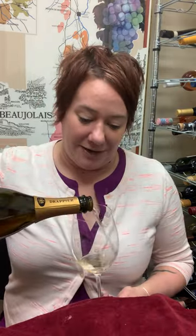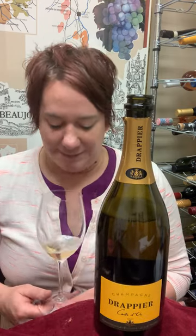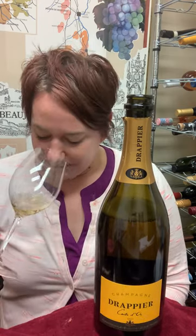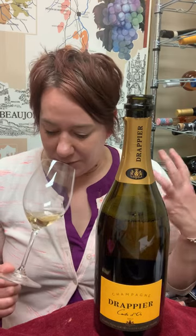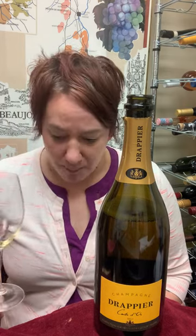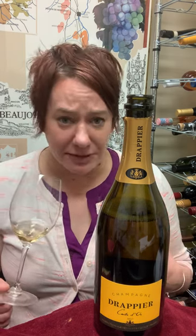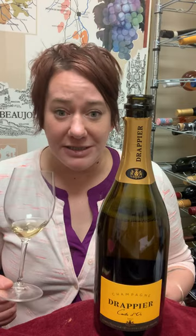What we have here in the bottle — it's Pinot Noir driven and has a really nice rich, almost bruised apple nose. Those orchard fruits come through in the mouth. It has a really fine bubble and a nice crisp finish.